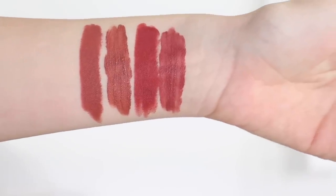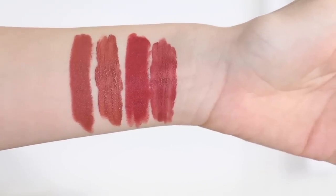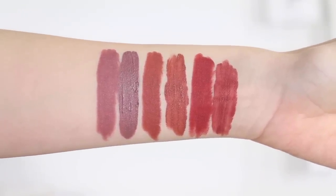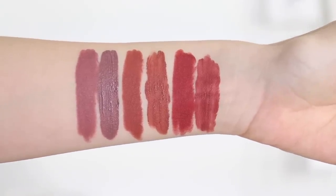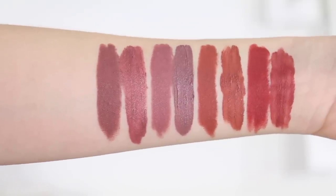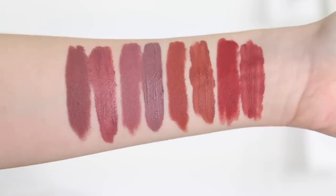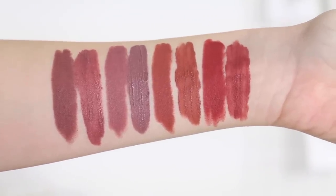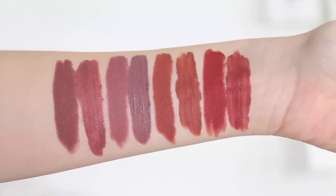Then we have Seduction — and surprise, surprise — the lip pencil is more red and the liquid version is more of a brown nude. Then we have Embellishment: the liquid lipstick is definitely more gray, kind of grayish purple, and the lip pencil has more purple and is a bit warmer — definitely more wearable, more forgiving — but again, not the same color. Then we have French Made. My liquid lipstick version is starting to struggle a little bit — it's separating, so it's not as opaque as it should be. Those are probably some of the closest in shade, but the lip pencil is definitely more brown and darker.